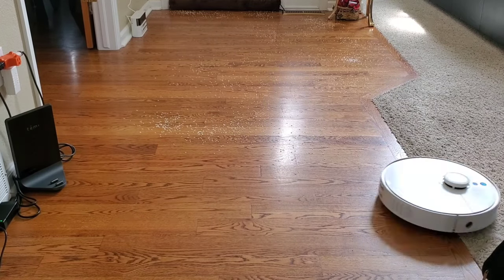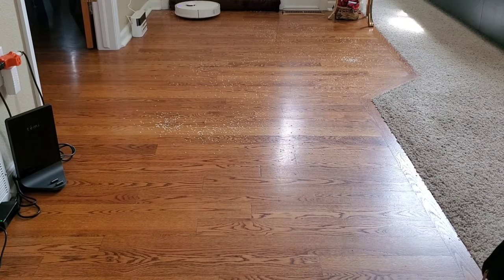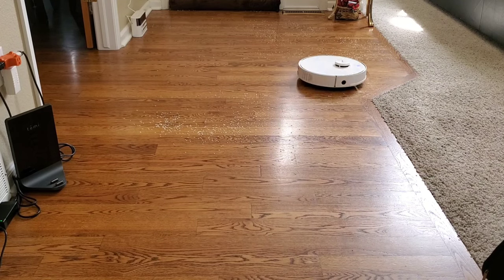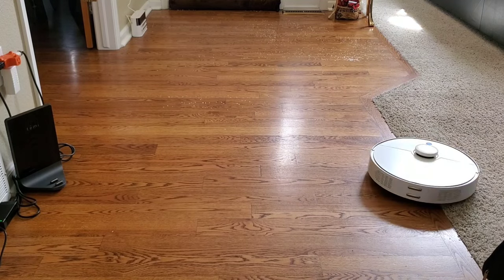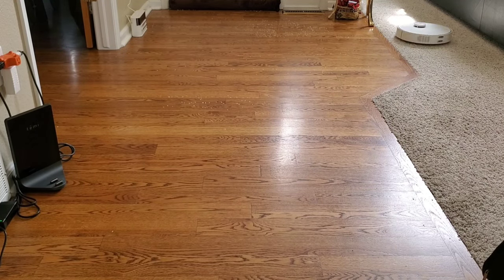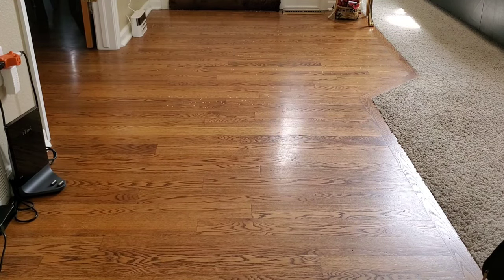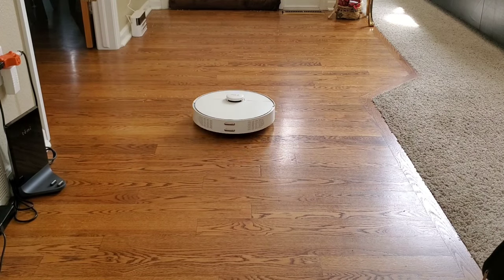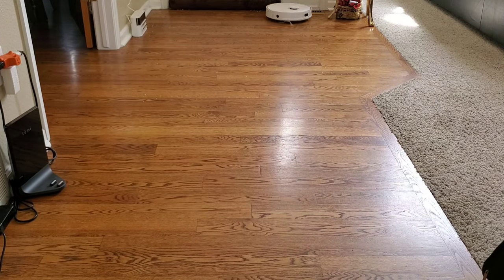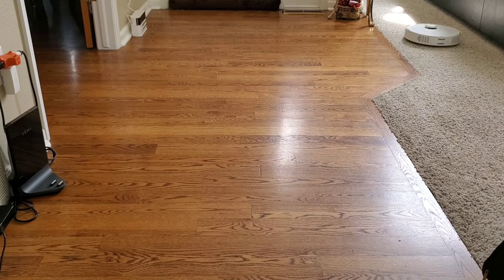Choosing the right robot vacuum can be a daunting task with so many features and models out there — I'm here to help. Personally, I look at price, features, and cleanability. I also consider the floor plan and whether you're a pet owner with a lot of pet hair, since some robot vacuums do better than others in that category. If you're looking for more advanced options, some offer optical recognition and additional features you may be interested in.